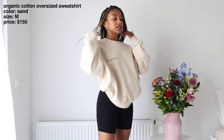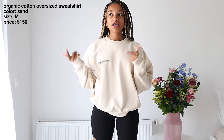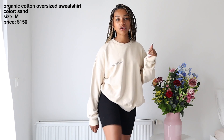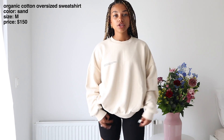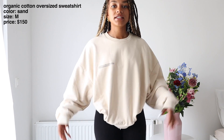I styled this with some black biker shorts — this is the most basic way to style any sweatshirt, especially for when it's a little chilly and you want to cover up. I'm also wearing it with some white sneakers. I would probably pair this with black socks but I couldn't find any. Either white or black sneakers works — it kind of depends on the color of your biker shorts.